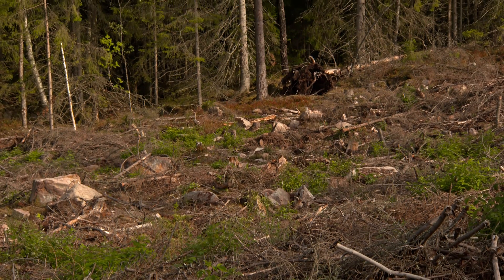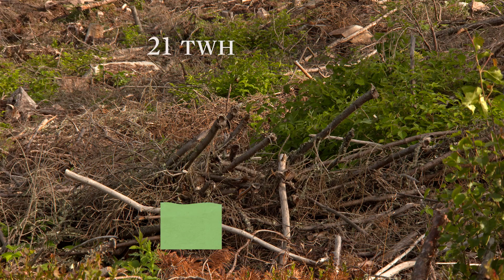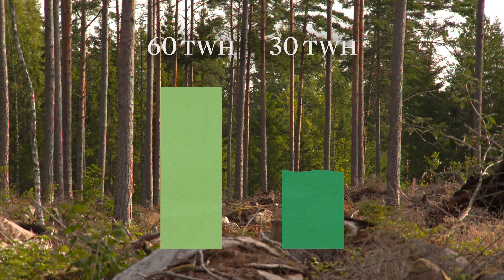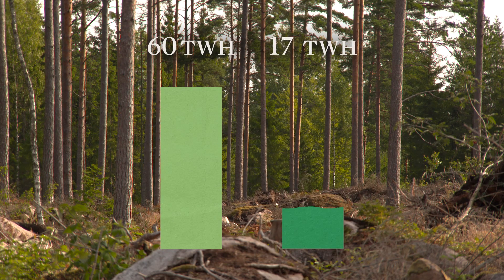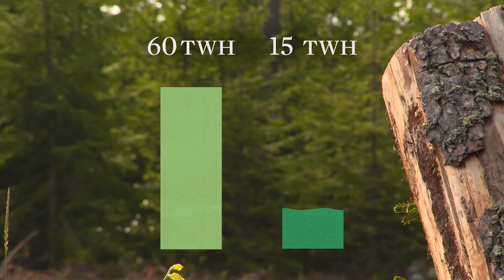The volume of branches and tops from the trees that can be harvested annually in Sweden has an energy content equivalent to about 60 terawatt-hours. But, due to nature conservation considerations and economic and technological reasons, only about 30 terawatt-hours can be extracted. Today, forest owners only use branches and tops from half of the available area. Of the roughly 15 terawatt-hours remaining, only about 8 terawatt-hours is delivered using current technology to thermal power stations and similar facilities.